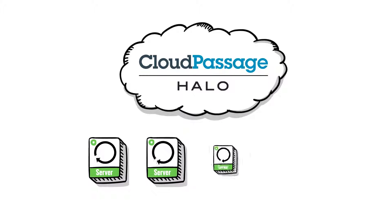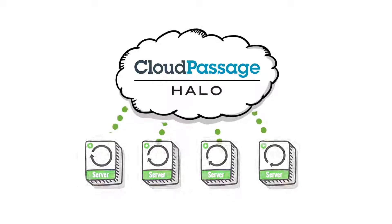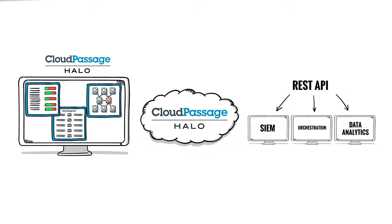Halo agents are ultra-lightweight and non-disruptive, and they can be automatically deployed on every server instance, everywhere, even on live systems, without reboot. With a rich set of integration APIs, you can automate deployment and leverage existing security monitoring investments you've already made to ensure continuous visibility and compliance.